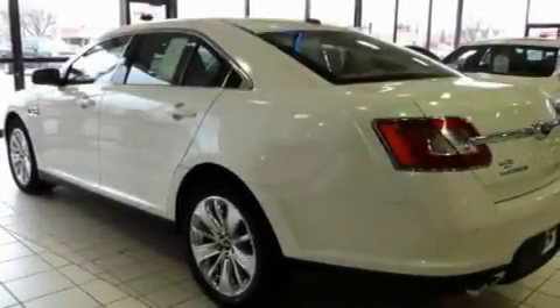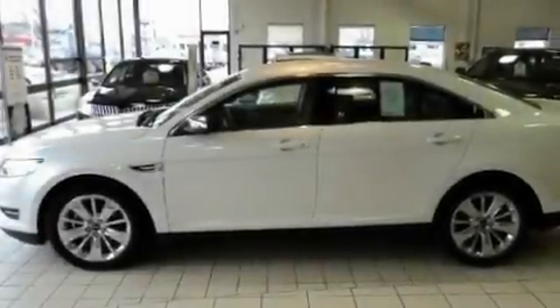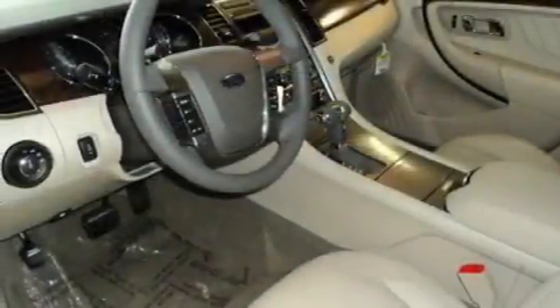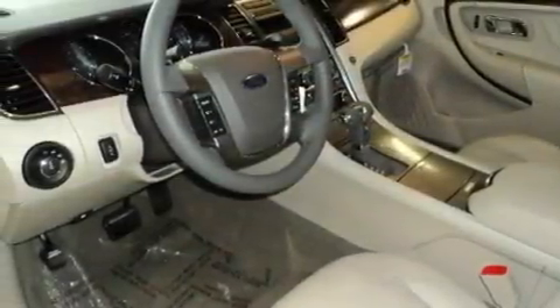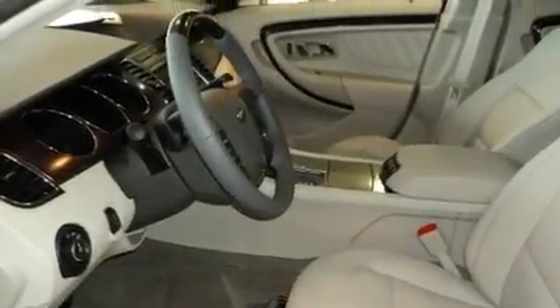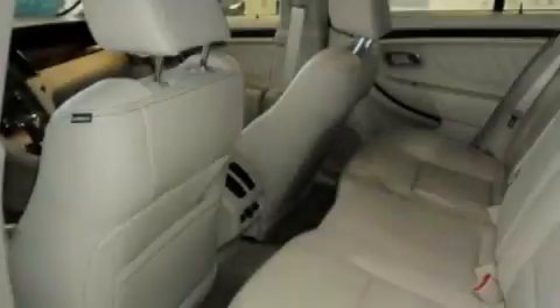Its top features include air conditioning with automatic climate control, steering wheel mounted cruise control, heated side view mirrors, a CD player, interior wood trim accents, traction control, an anti-lock braking system, and the heated seats can warm you up in seconds, keeping you and your passengers comfortable the whole trip.